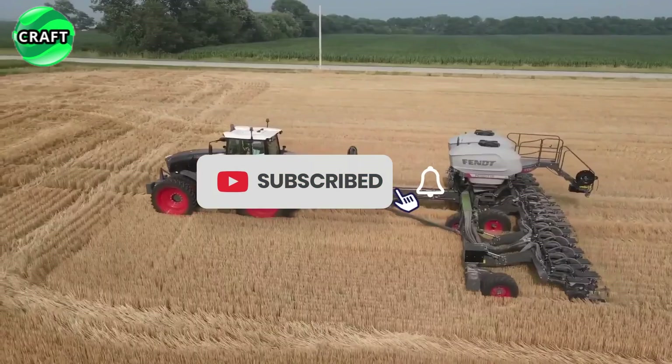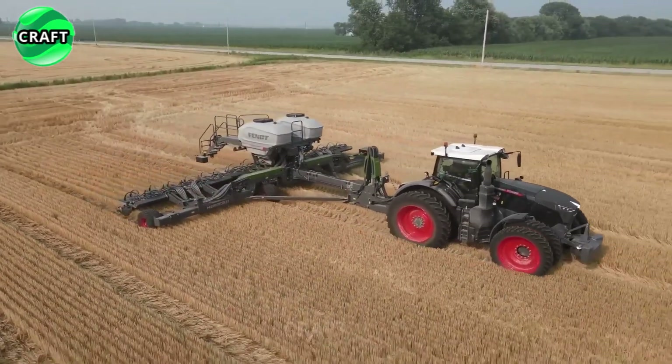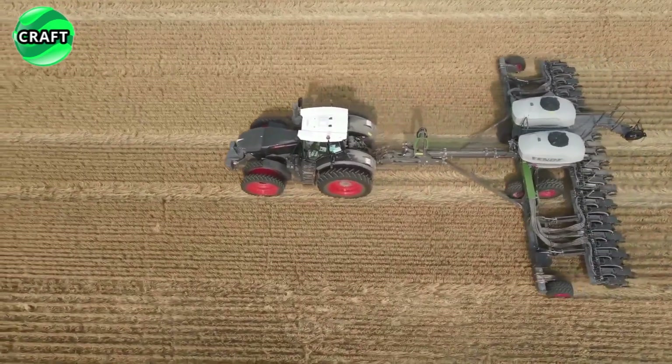The Fent Momentum offers a variety of seeding methods such as conventional seeding, single grain precision seeding and precision row seeding, providing the flexibility to meet the specific requirements of different crops and seeding conditions.